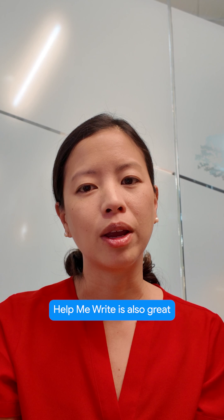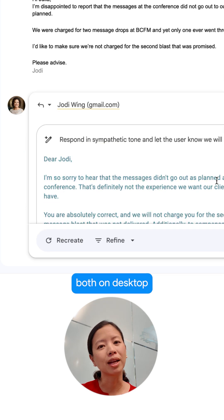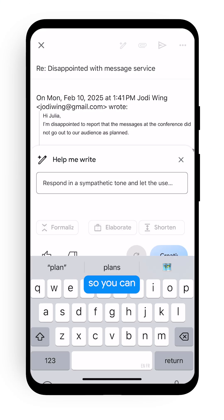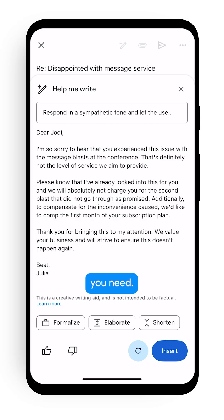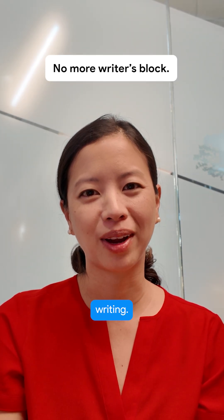Help Me Write is great when I need to write emails that communicate really complex details or address sensitive topics like customer complaints. And it works both on desktop and on mobile, so you can get help writing whenever and wherever you need. It's that easy — no more writer's block, just faster, more efficient writing.